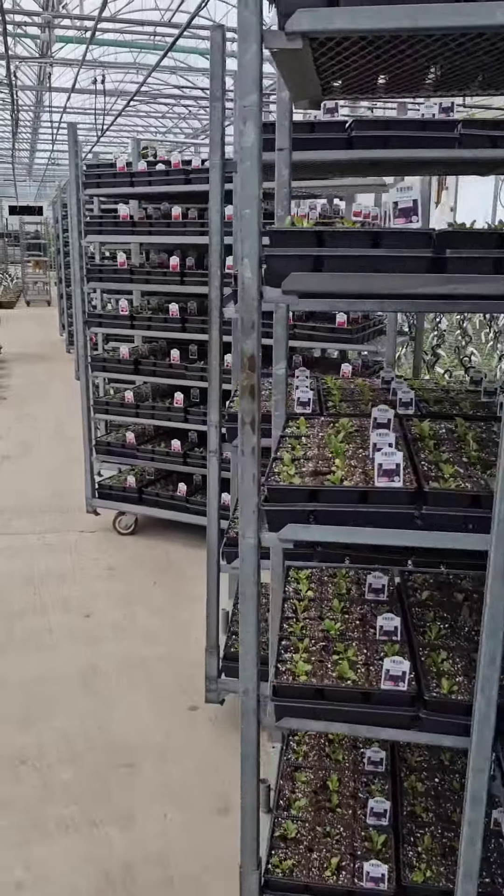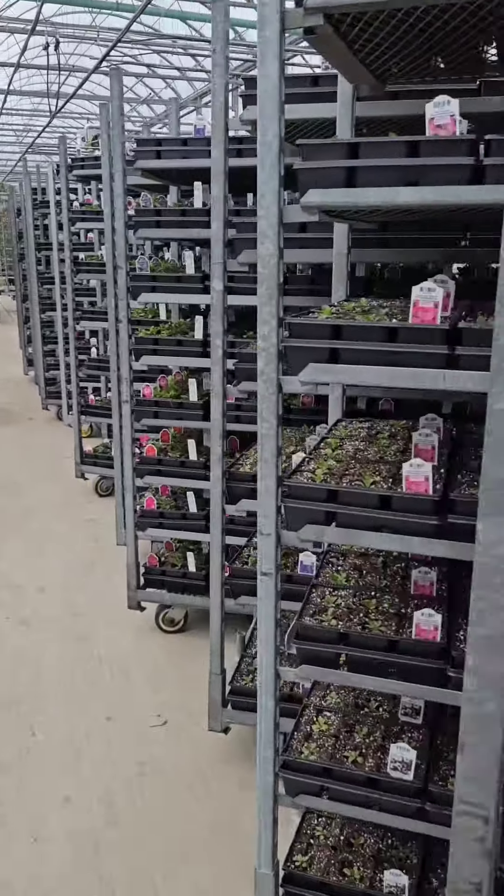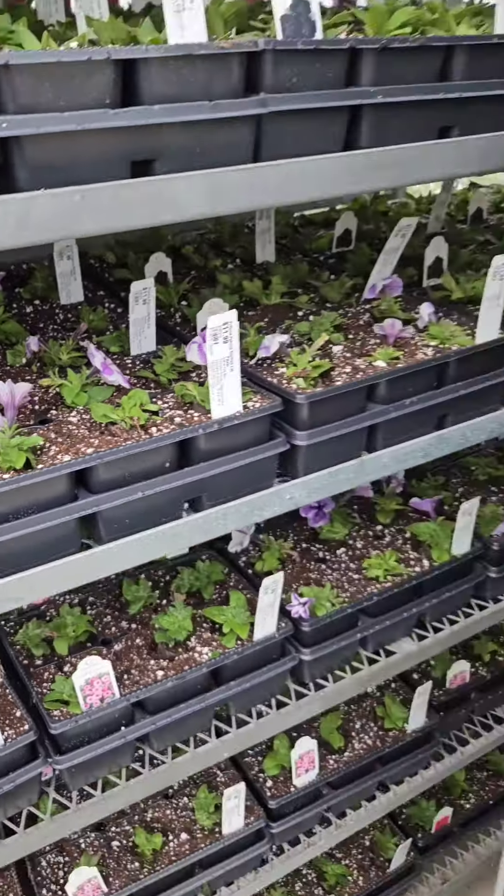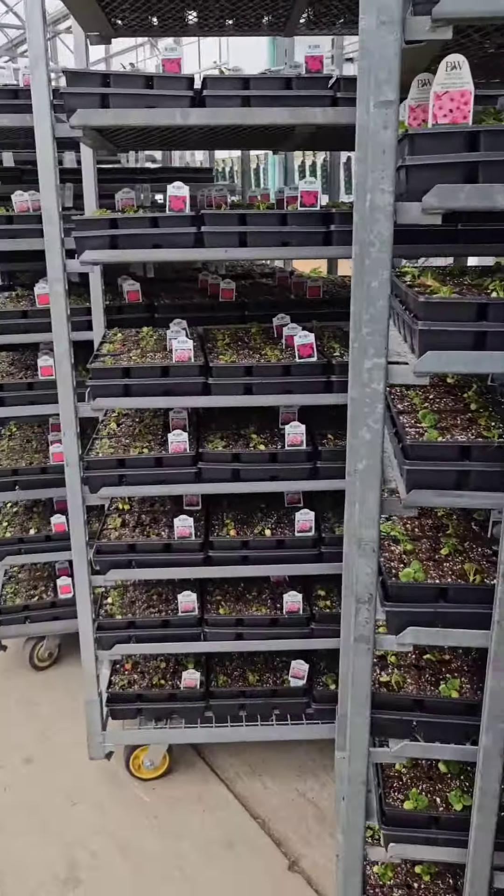The racks help transport them to their final greenhouse where they are laid out in full sun. These particular ones would be sold in six packs or in full flats.